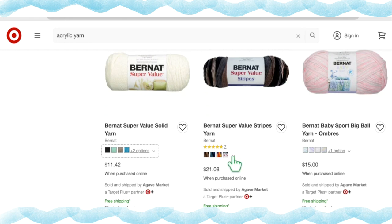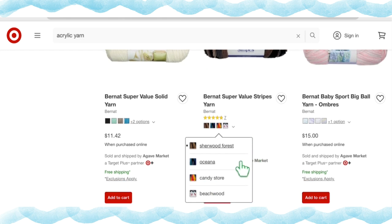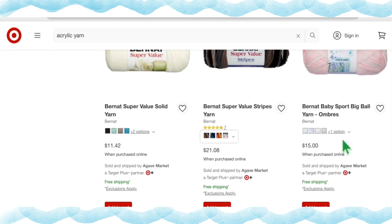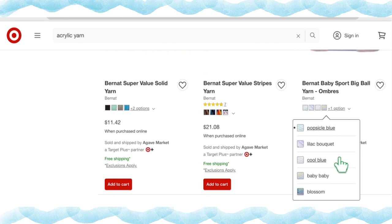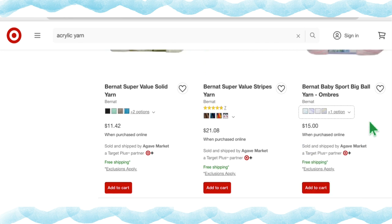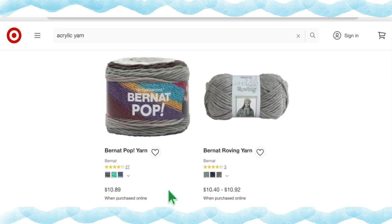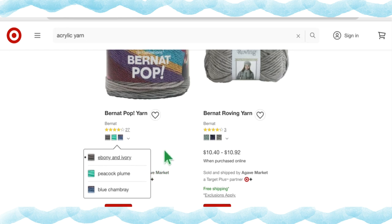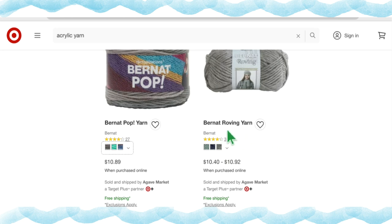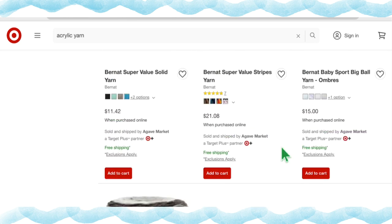The Super Value stripe colorways include Sherwood Forest, Oceana, Candy Store, and Beechwood. Bernat Baby Sport Big Ball in ombré has five color options — Popsicle, Blue Lilac Bouquet, Cool Blue, Baby Blue, and Blossom — at $15.00 a skein. The Bernat Pop Cake is available in three colorways at $10.89 a cake — Ebony and Ivory, Peacock Plume, and Blue Chambray. Bernat Roving Yarn has three colorways — Low Tide, Cobalt, and Putty — at $10.40 to $10.92 a skein.